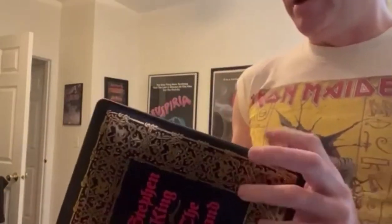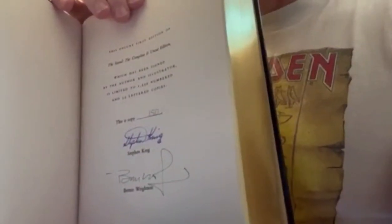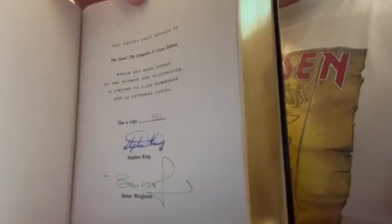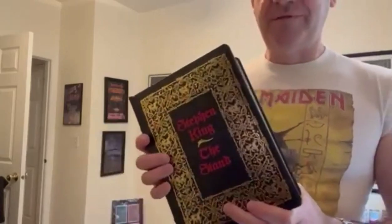The one nice thing about it is that it is signed by King and Bernie Wrightson, who did the illustrations. So you do get the signatures, and it's one of 1,250 copies. So why this thing is selling for thousands and thousands of dollars is a mystery to me.